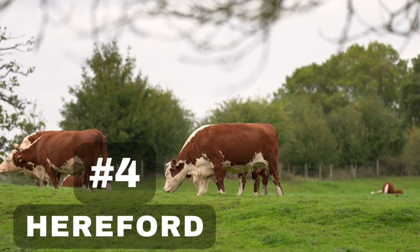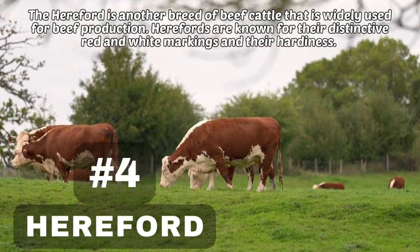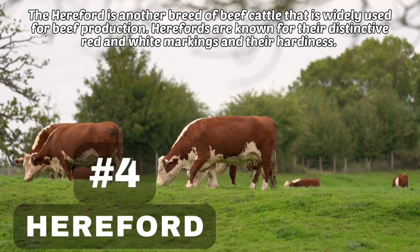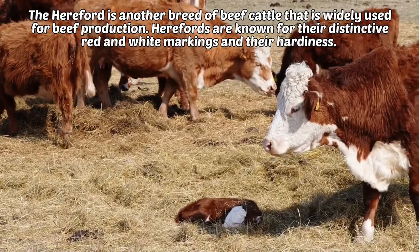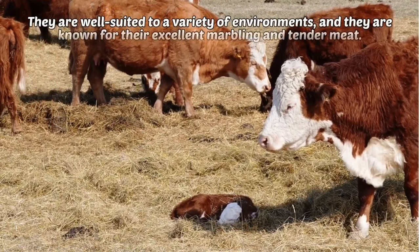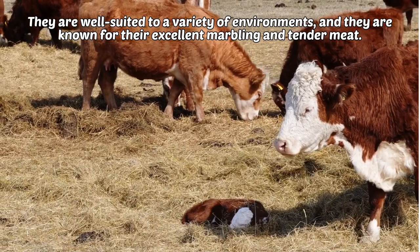4. Hereford. The Hereford is another breed of beef cattle that is widely used for beef production. Herefords are known for their distinctive red and white markings and their hardiness. They are well suited to a variety of environments, and they are known for their excellent marbling and tender meat.